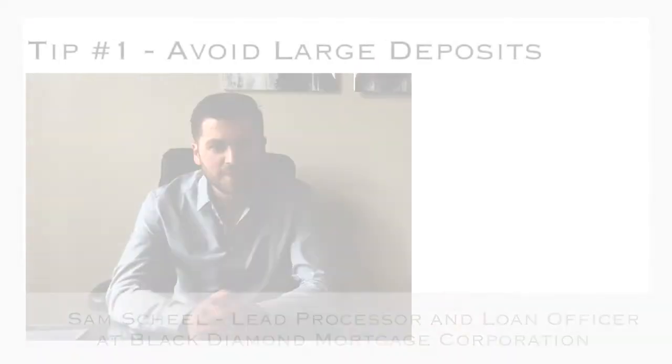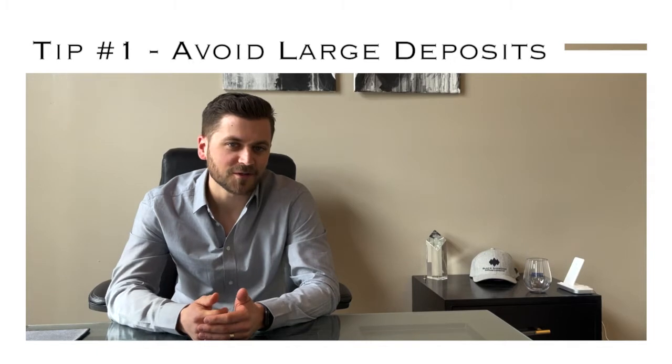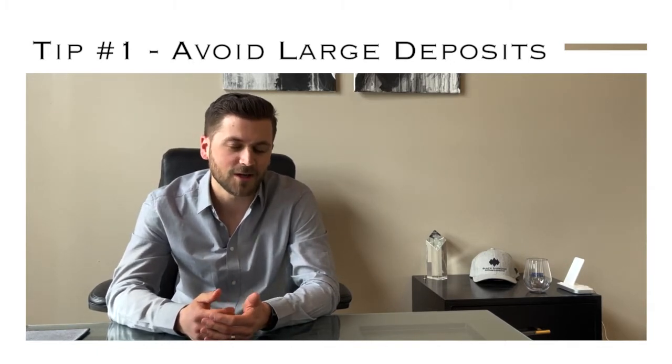Tip number one: try to avoid any large deposits into your bank account, especially cash. All large deposits do have to be sourced, and cash is very hard to source and document where it came from. So if you have some cash sitting around, try to avoid depositing it until your loan has closed, just to keep your closing on time.